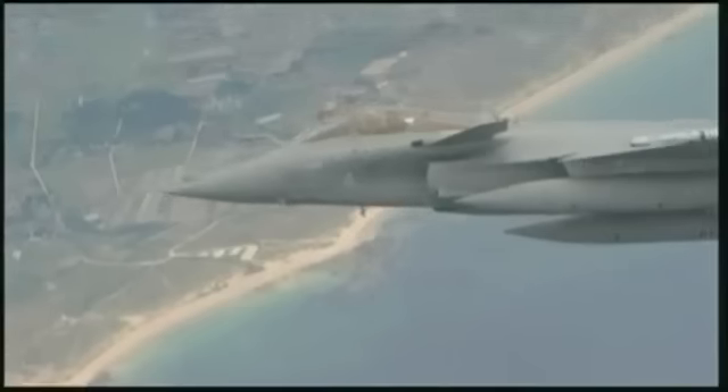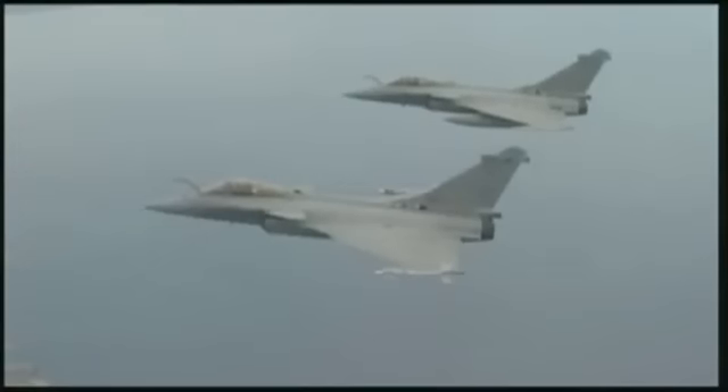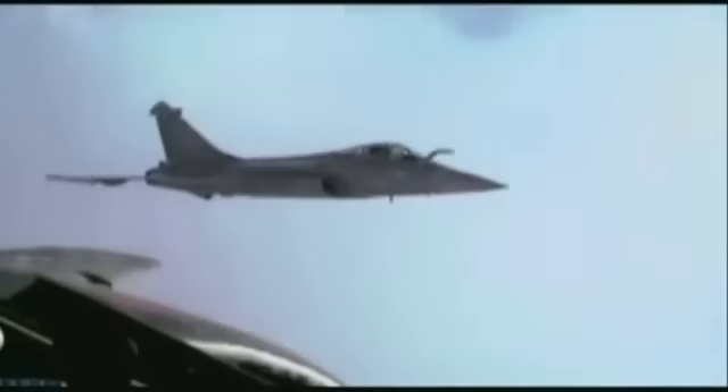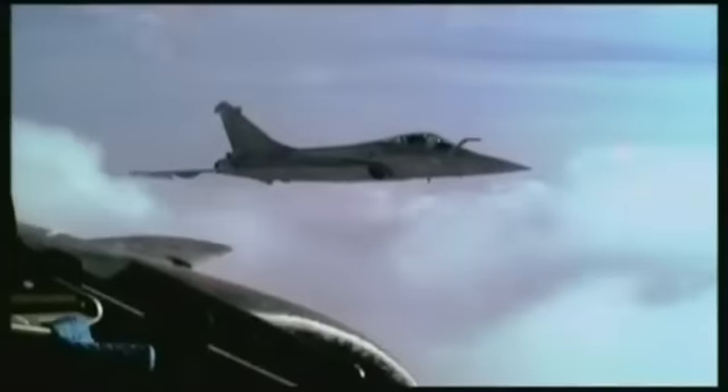Capteur de menace aux aguets, le Rafale est capable de détecter, identifier et brouiller tous les radars pointés vers l'avion, d'avertir son pilote en cas d'illumination par une conduite de tir laser, et de détecter par capteur infrarouge les flammes de départ d'un missile. Deux éjecteurs de leurres, placés de part et d'autre de la dérive, se déclenchent si besoin pour dévier les missiles attaquants.